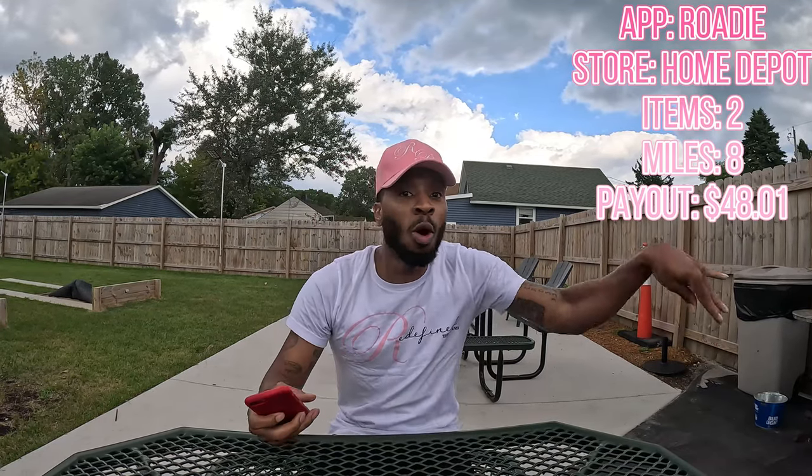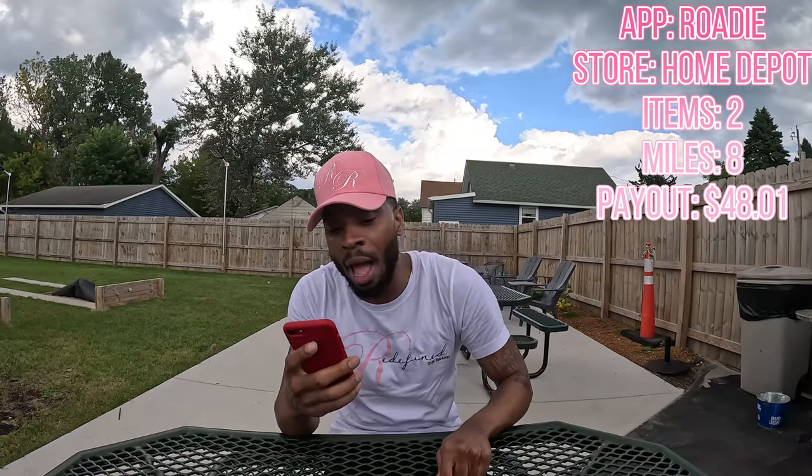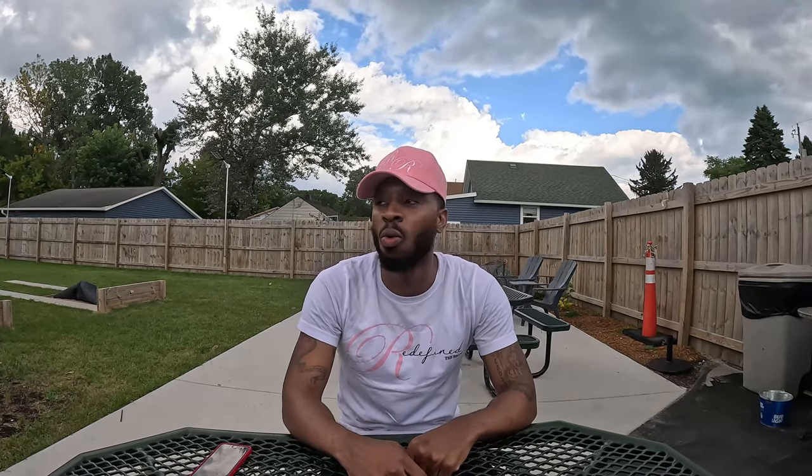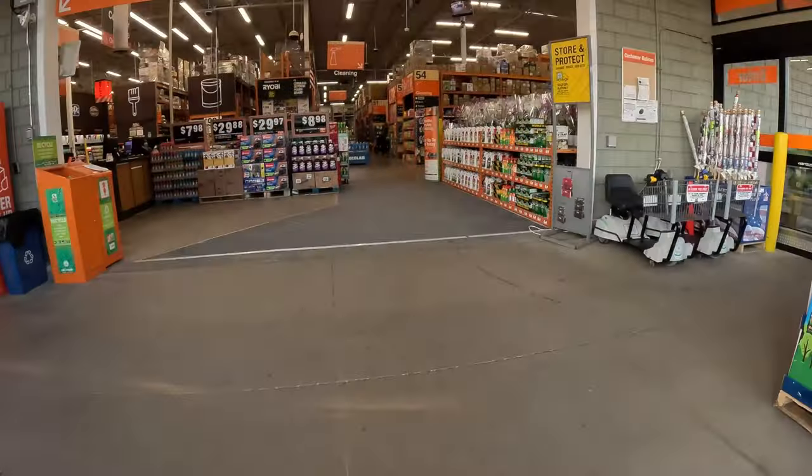We're about to go ahead and get an order. Just so you guys know, this first order was the only order we got on Thursday. This is a Home Depot pickup on the Rody app. We're picking up two items, driving eight miles for $48.01. We pulled up — let's get it done. We are here at Home Depot so we can stack these shifts.